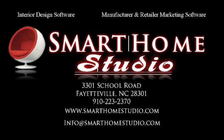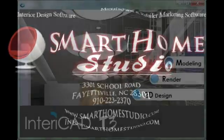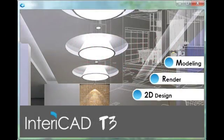This is Rob Locklear with smarthomestudio.com. I would like to welcome you to our website and introduce you to our software products. First off is Enterocad T3 Pro, which is an interior design software program that is easy to learn and even easier to use. It is tailored for professionals who are already familiar with AutoCAD and 3D modeling.